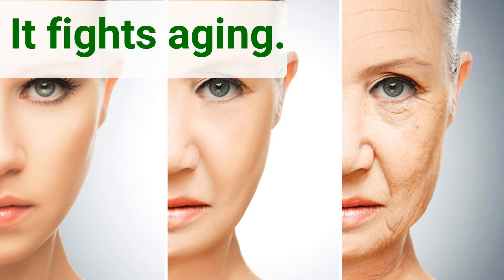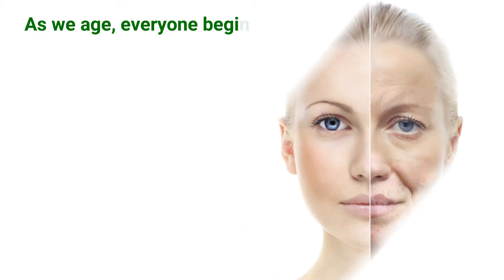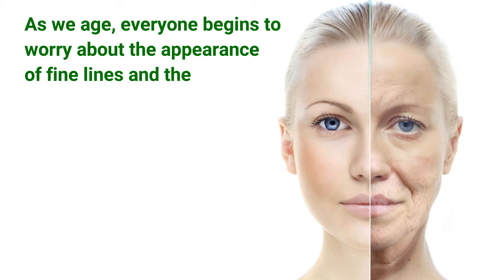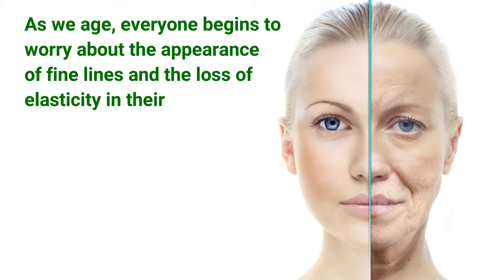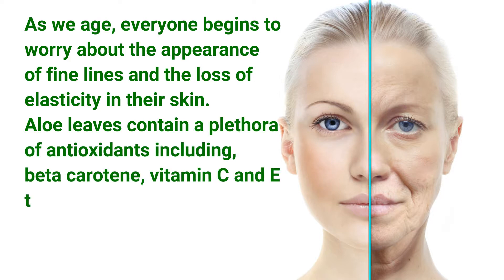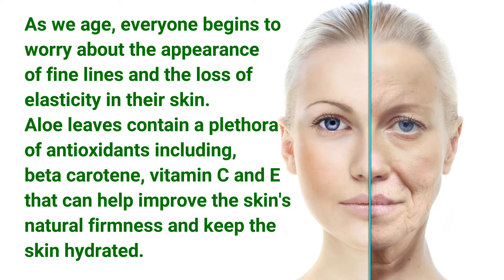It fights aging. As we age, everyone begins to worry about the appearance of fine lines and the loss of elasticity in their skin. Aloe leaves contain a plethora of antioxidants including beta-carotene, vitamin C and E, that can help improve the skin's natural firmness and keep the skin hydrated.